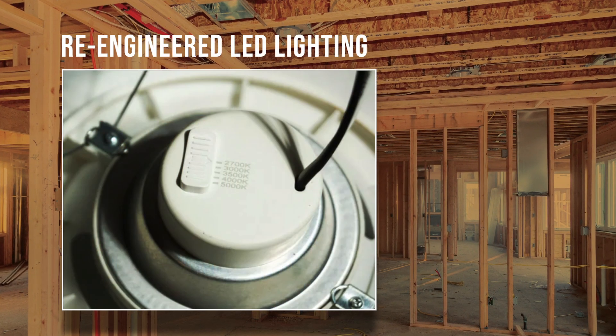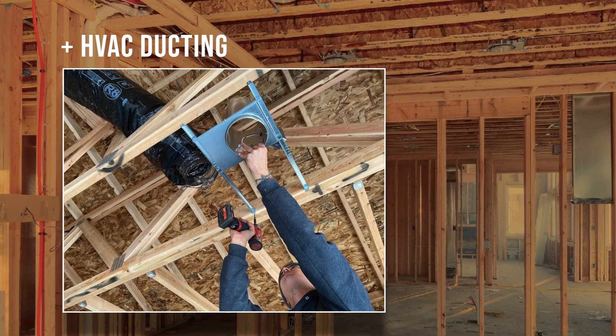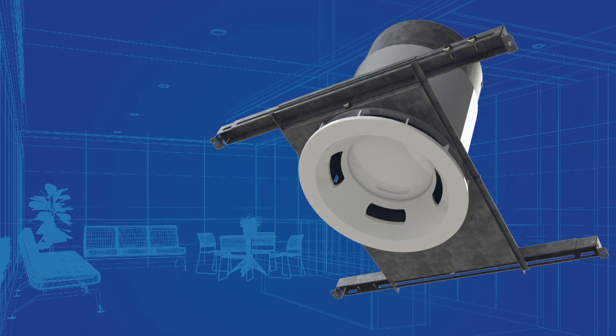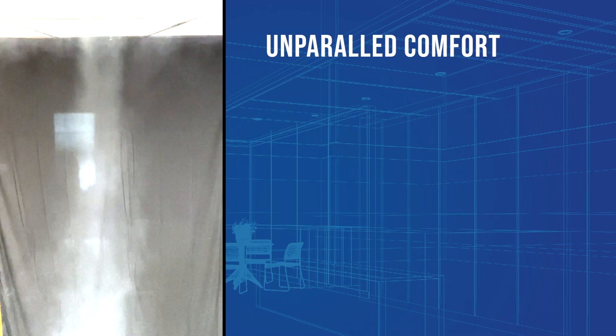By re-engineering standard LED downlighting to allow a connection with HVAC ducting, we were able to engineer a custom bezel to match the overall look of standard downlighting and provide maximum airflow. Our custom bezel is designed to distribute air 360 degrees across the ceiling for maximum airflow and equal downward throw, which creates an unparalleled level of comfort.